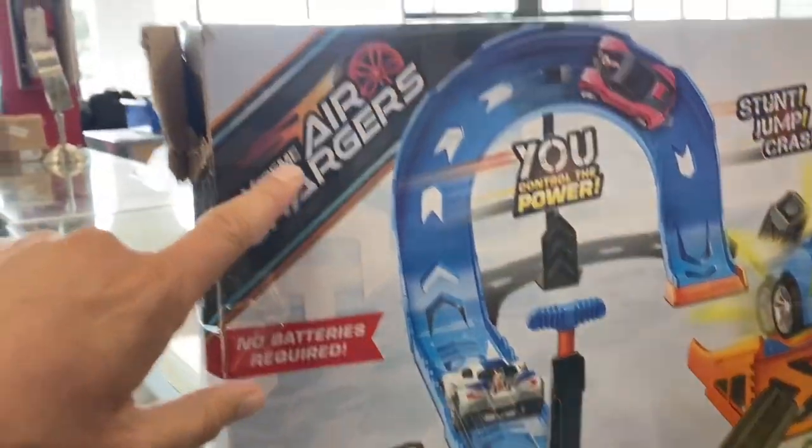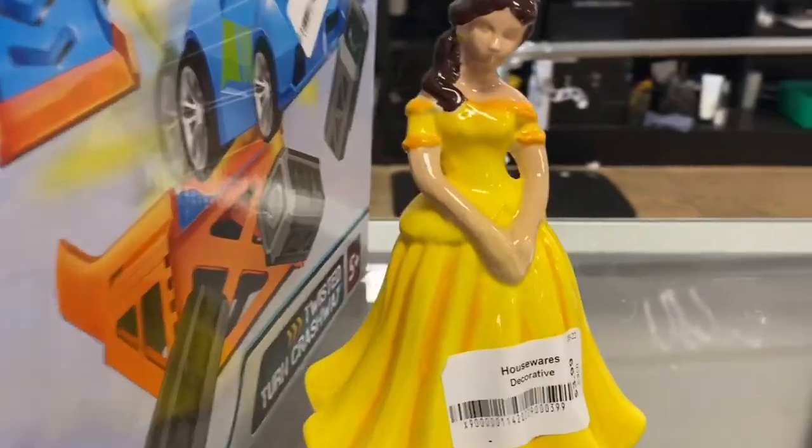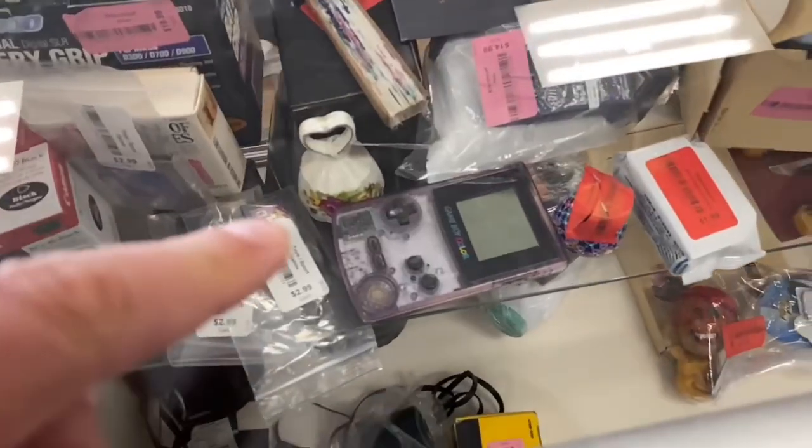All right, kids — you know what time it is! It's time to check the glass case. Looks like another air chargers racetrack, and we got a Beauty and the Beast. It's a Game Boy Color! They want $29.99 for it and they sell for like $180. I'm gonna take a risk on it — I know it's 30 bucks and I have no idea whether or not it's gonna work. But I would kick myself if it does work and I didn't get it, so I'm gonna pick it up.